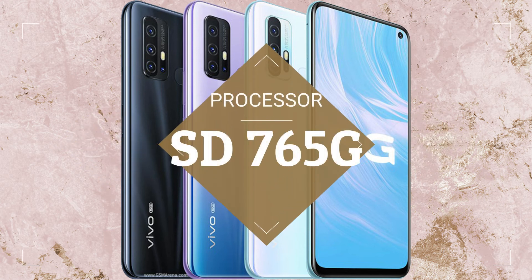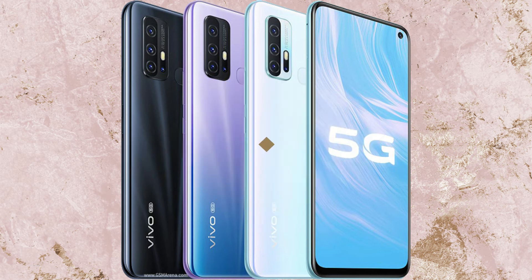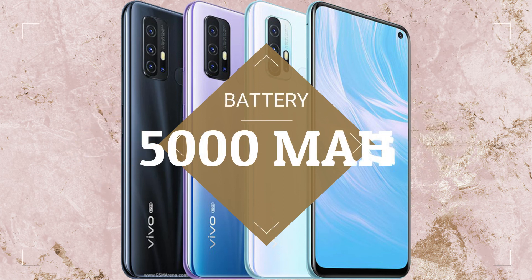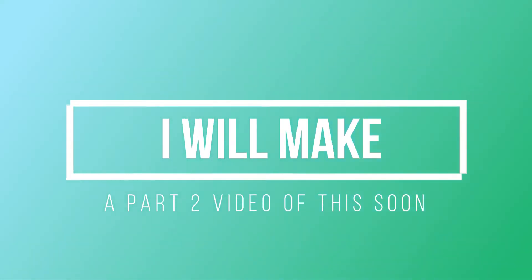The Vivo Z6 5G is powered by the Snapdragon 760 5G processor. It has a 6.57-inch TFT LCD display, a 48MP + 8MP + 2MP rear camera setup, a 16MP front camera, and a 5000mAh battery. The price is expected to start from 22,600 rupees.